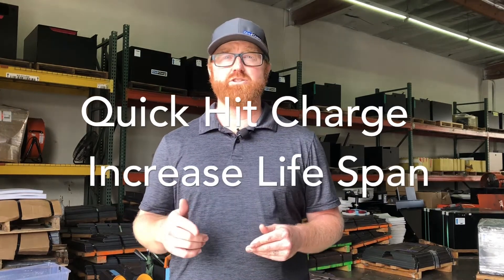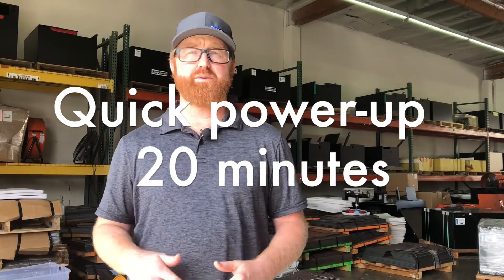This may sound counterintuitive. After all, if you opportunity charge lead-acid batteries in the fashion that you do a lithium, it would mean draining the lifespan of the battery. But quick-hit opportunity charges on a OneCharge lithium battery actually increase its capacity and lifespan.